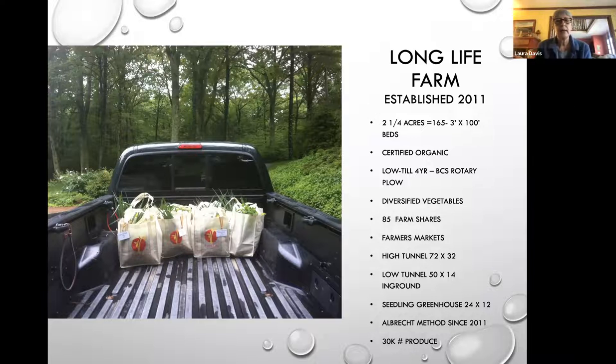Many of you know that I am a farmer, but 11 years ago I was just like you, growing in my backyard — so be careful what you wish for. We currently farm on two and a quarter acres and we are certified organic. We are a no-till farm and we grow mostly all diversified vegetables with flowers to help pollinators. We have about 85 families that we grow for, and we sell at farmer's markets in Hopkinton, Ashland, and in the winter at Western Nurseries.